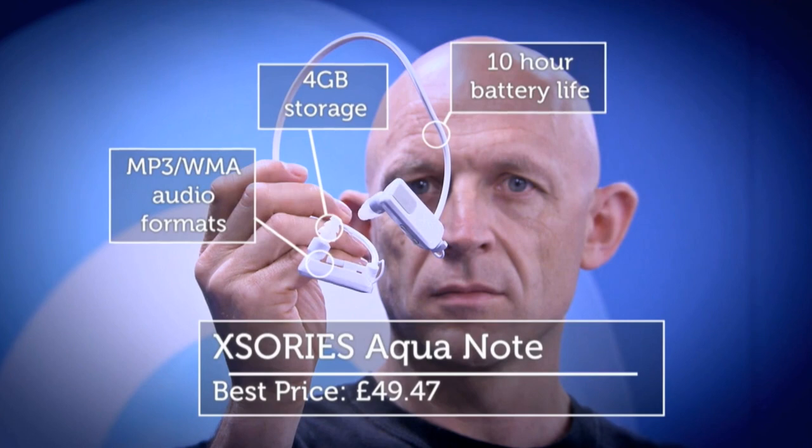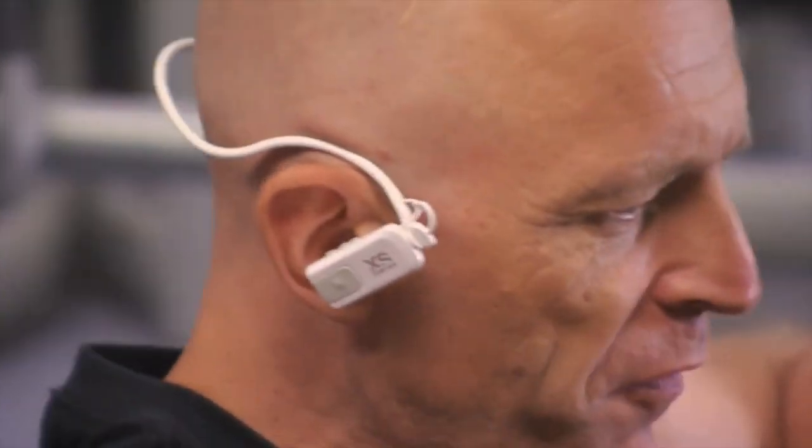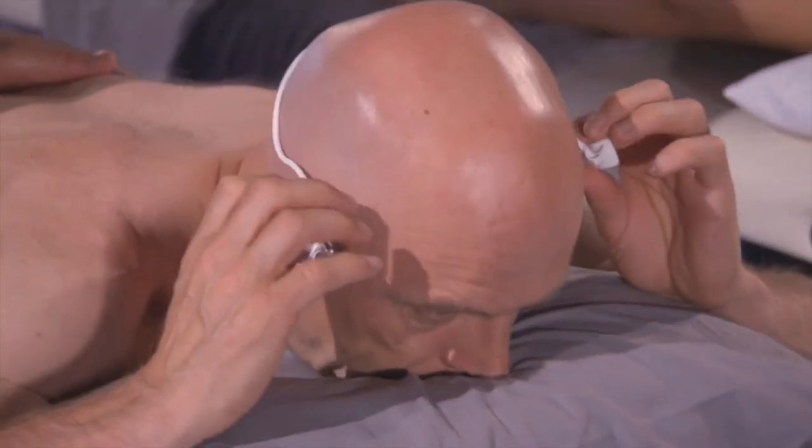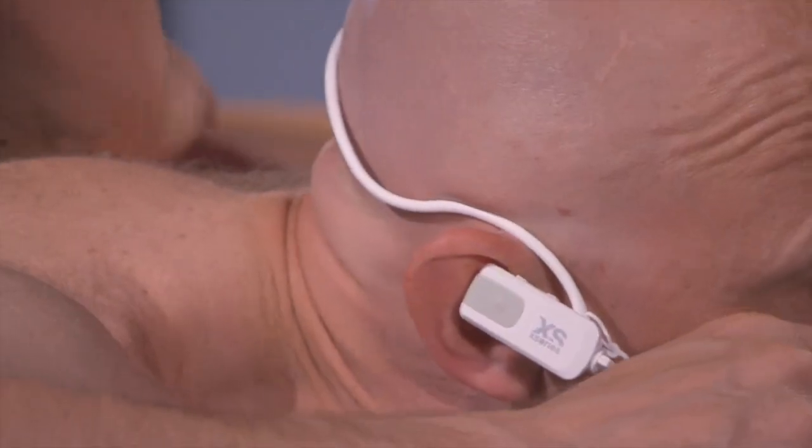In at the number 50 spot, you've voted the sports MP3 player, the Accessories AquaNote. When Jason and Rachel worked up a sweat with them earlier this year, they were the clear favourite. With the ability to wrap neatly round your head and boasting 10 hours of battery life, they'll make the perfect player for any avid gym-goer.